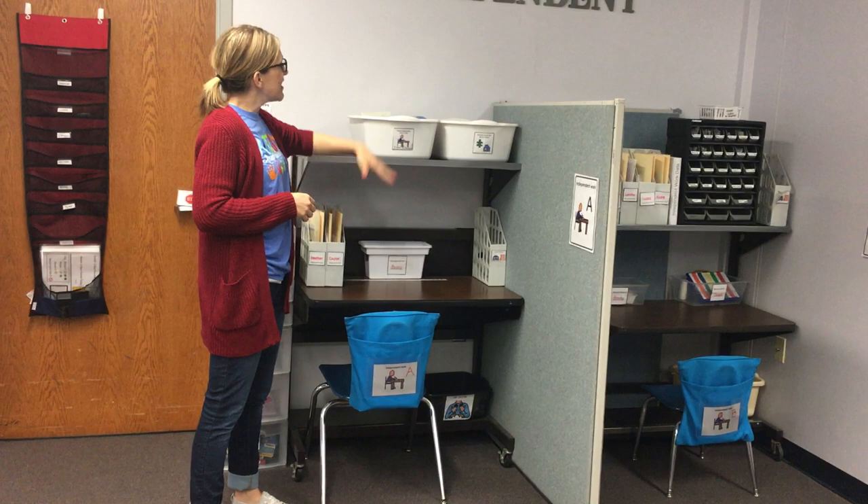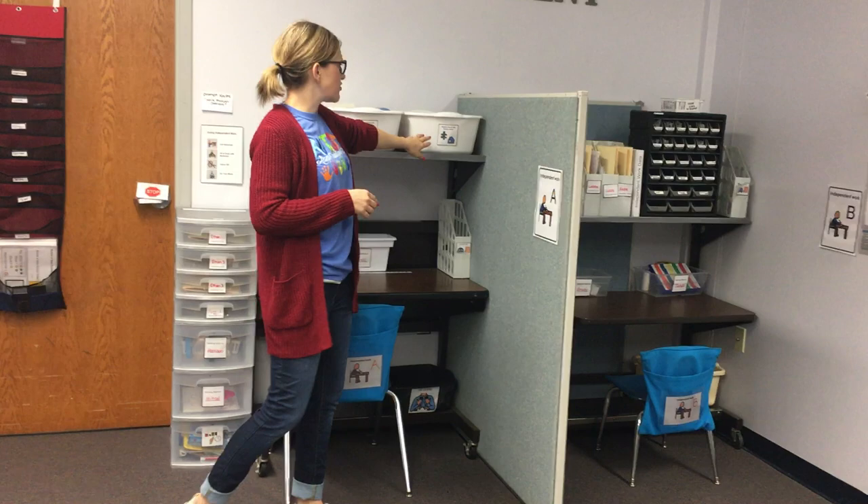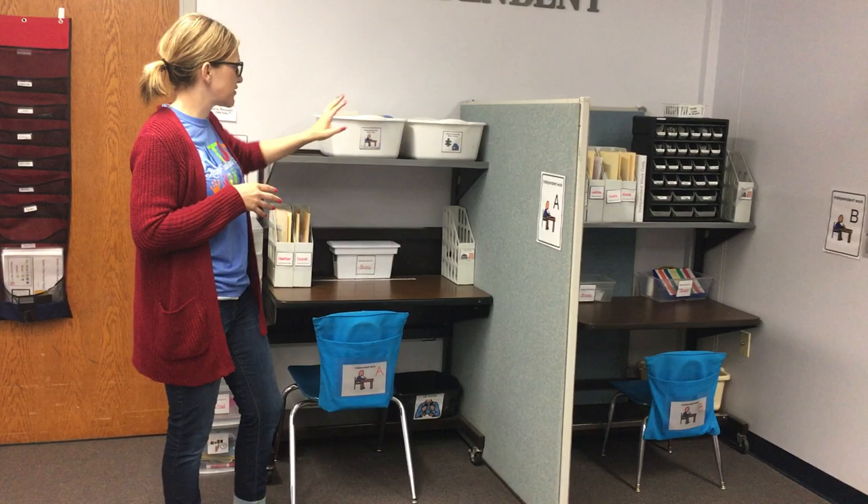Up here, when staff have a chance, they can file independent work from previous weeks. And then this area is just for random pieces that need a home - sometimes our tasks get off and we have puzzle pieces or extra things, so that's a place for those to be stored.